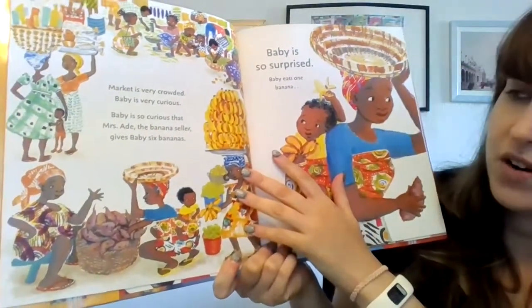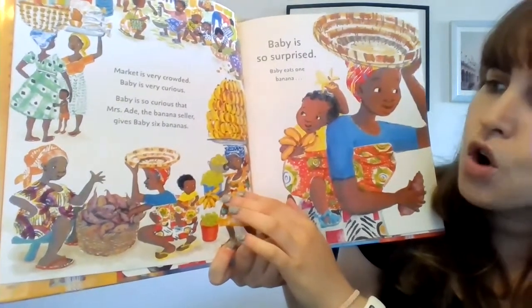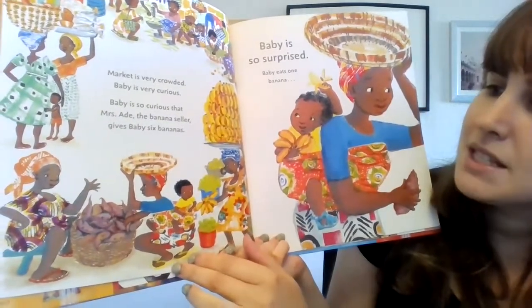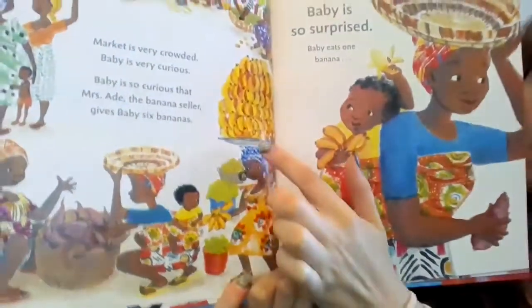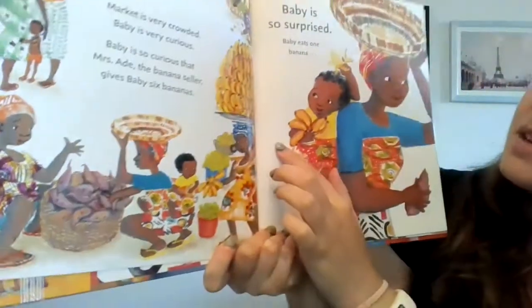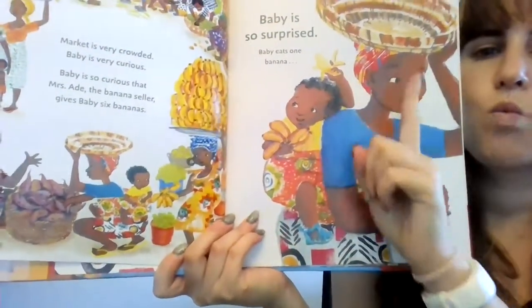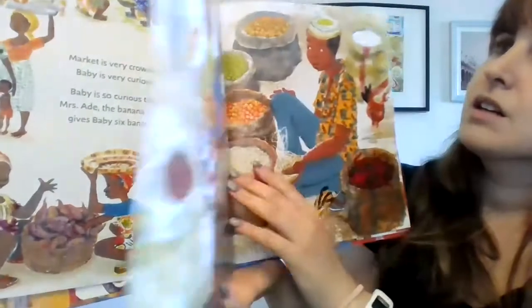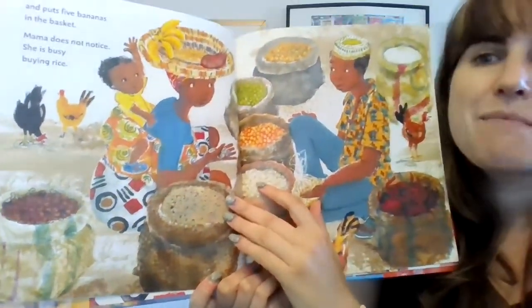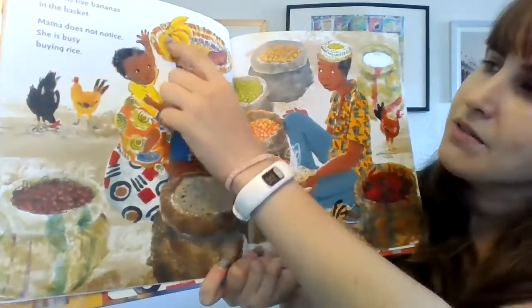Market is very crowded. Baby is very curious. Baby is so curious that Mrs. Ade, the banana seller, gives baby six bananas. So she's the banana seller and she gives the baby six bananas — one, two, three, four, five, six. Baby is so surprised. Baby eats one banana and puts five bananas in the basket, because six minus one equals five.